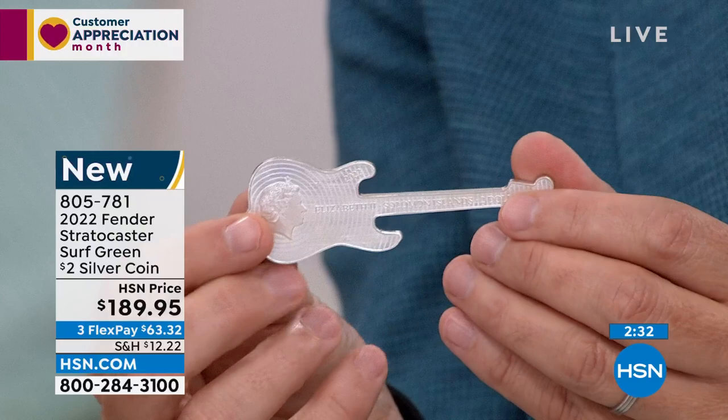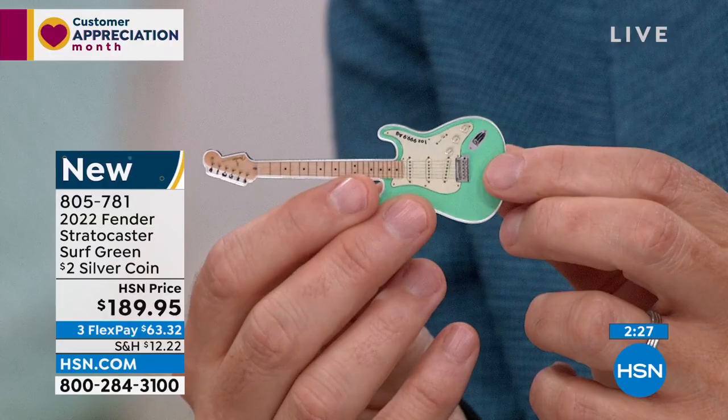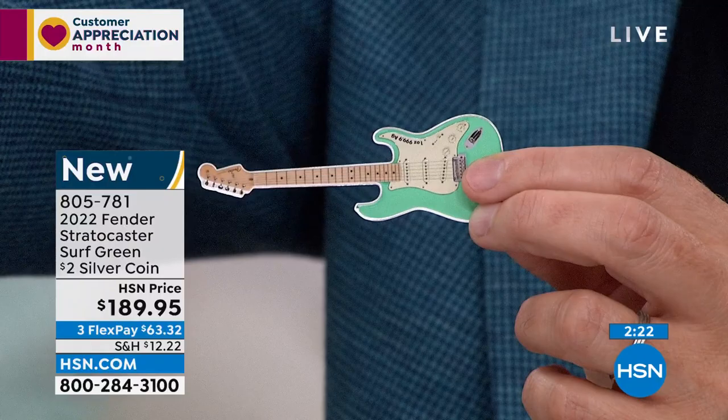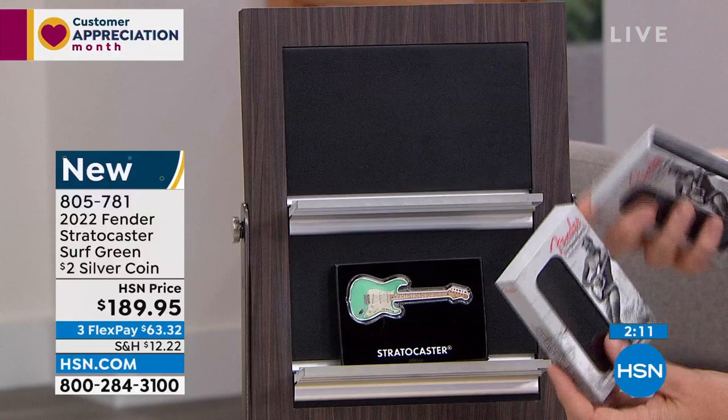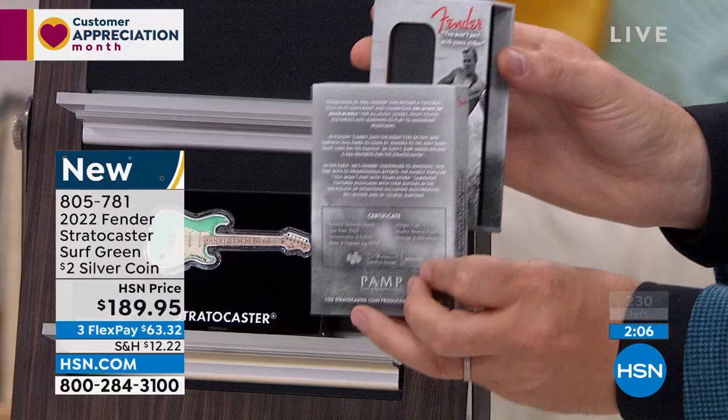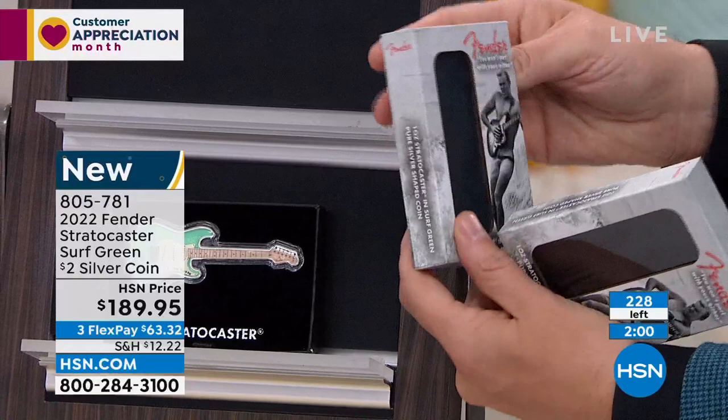This Surf Green Stratocaster is one of the most famous guitars ever in history. Our original issue price is $189.95 — a complete and total limited edition. The certificate is on the back of the box. You can see these are going very quickly.